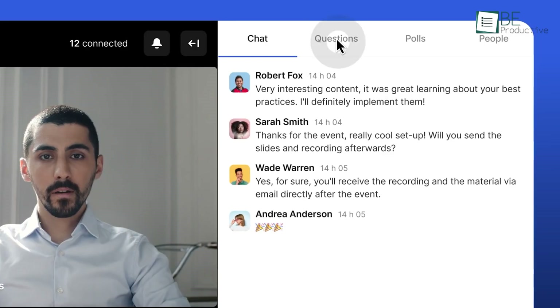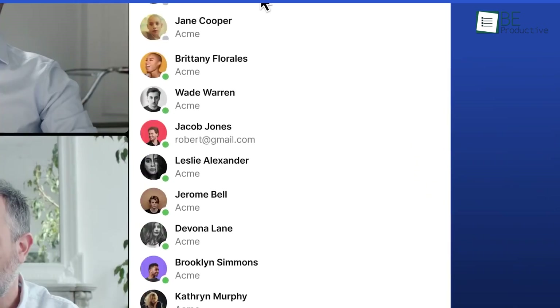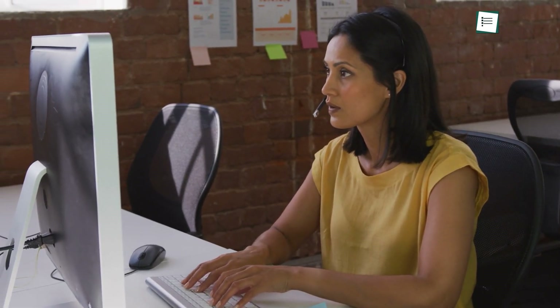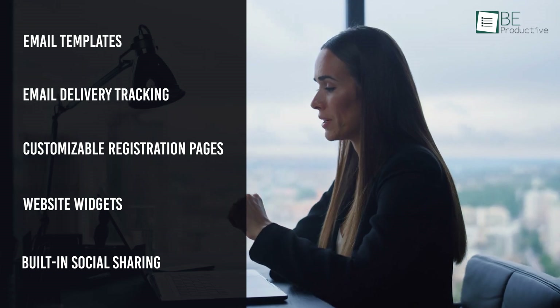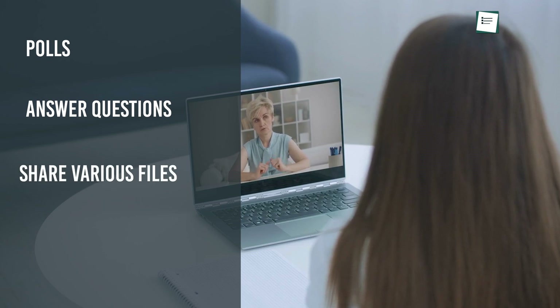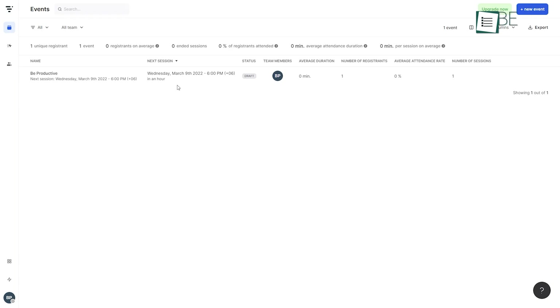At number three, let's look at Livestorm, another webinar software that does not require any downloads or plugins and is excellent for doing live training sessions or product demos. This software stands out from the crowd due to its ease of use — you won't need to be a tech-savvy person to get started. Moreover, it has an excellent set of automation features like email templates, email delivery tracking, customizable registration pages, website widgets, built-in social sharing, and much more. You can also launch polls, answer questions, share various files, and display different emojis to engage with participants. Thanks to its integrated dashboard, you can make data-driven decisions and analyze the performance of your meetings and events.